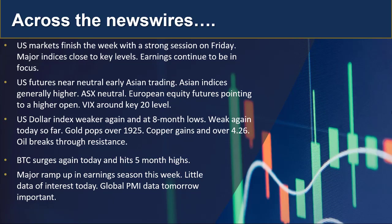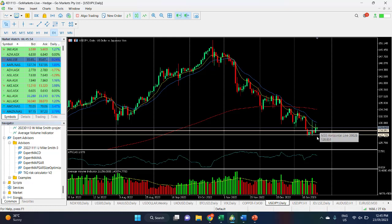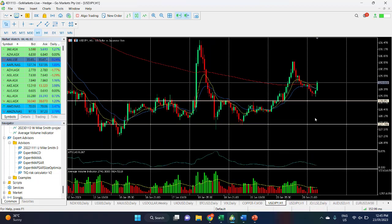A couple of charts of interest for today. Starting with the US dollar/yen on the daily chart — you can see there we've got a long-term bounce off a level of 128. If we look at the hourly chart, there's some interesting price action this morning: we saw it move down towards this 129 level.